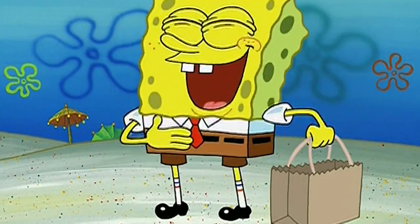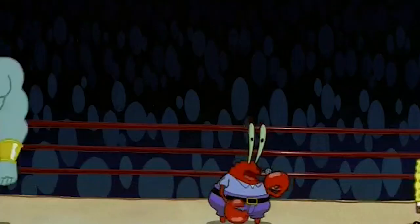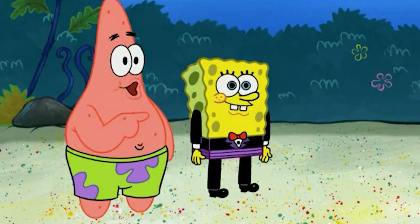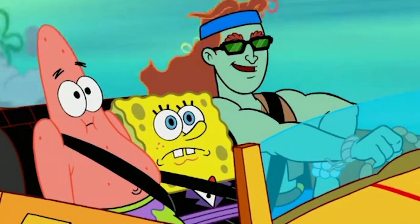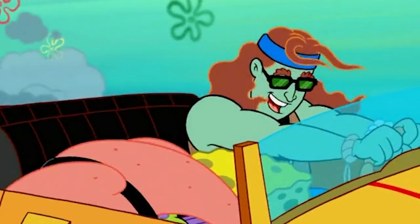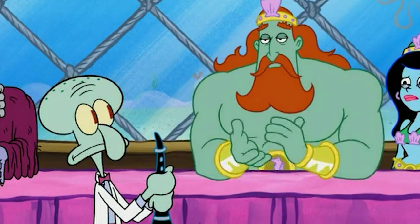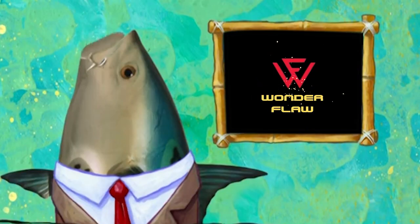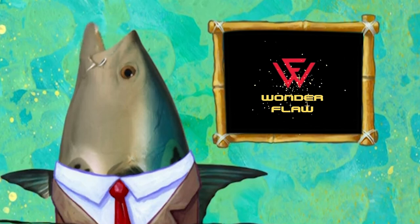Hey guys, what's up? It's your favorite SpongeBob SquarePants fan back again with another video. Are you ready to embark on a hilarious journey through the wacky world of Bikini Bottom? Buckle up and get your Krabby Patties ready because we're about to reveal the second installment of 50 Hilarious SpongeBob Blooper Moments. Welcome back to Wonderflaw TV, your number one ultimate destination for cartoon enthusiasts who enjoy spotting bloopers.